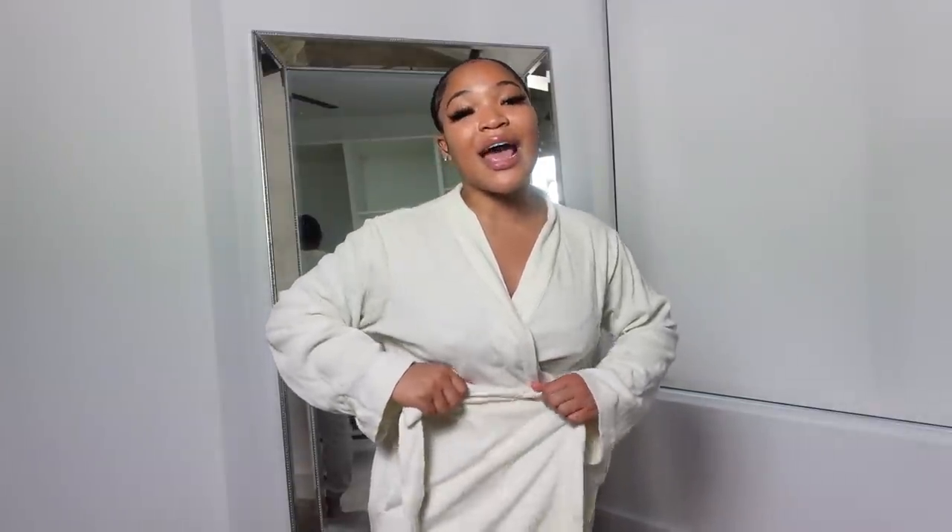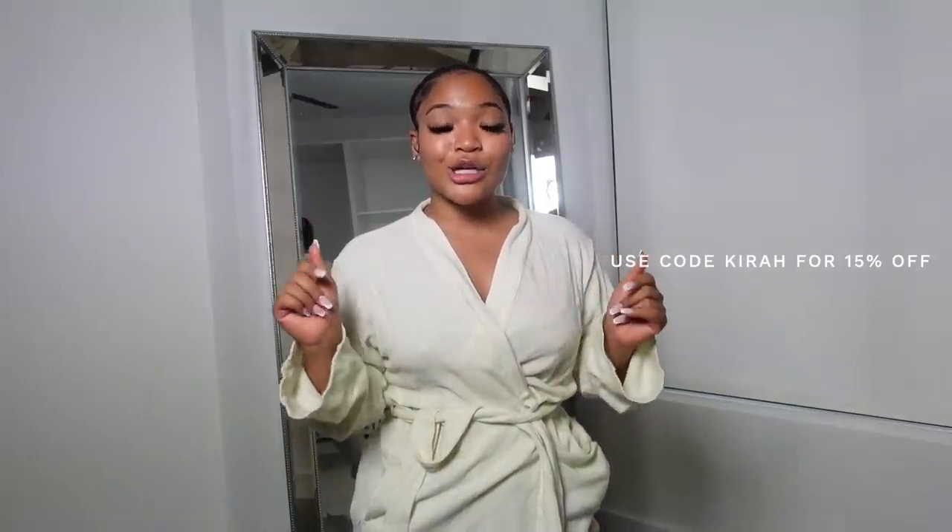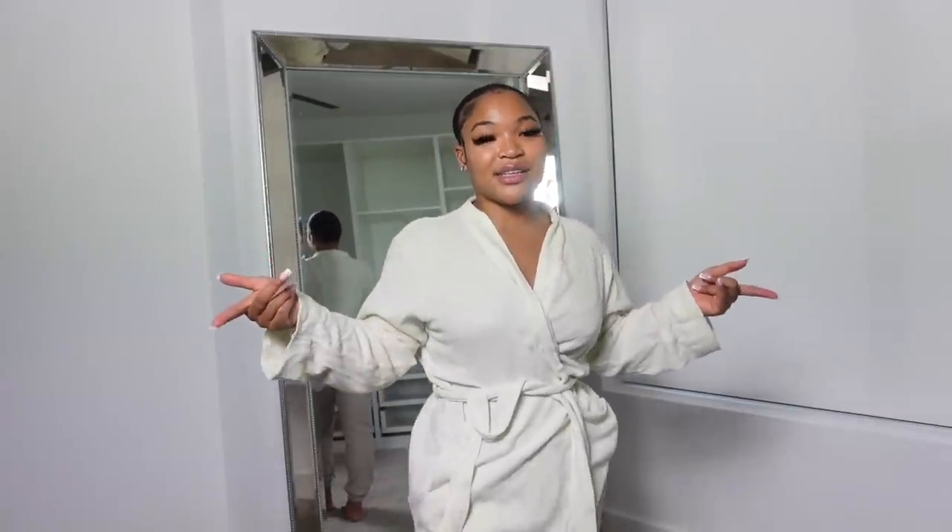This is in partnership with Missguided. All the links to these clothes will be in the description box below, and there will be a discount code on the screen. Make sure you guys go shop. These items are going to be from their new arrivals in their ATE collection. And these pieces I'm about to show y'all — I did not pick out. My mother did!